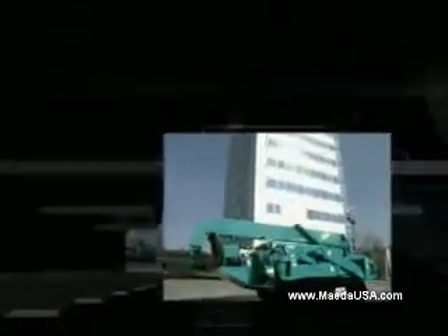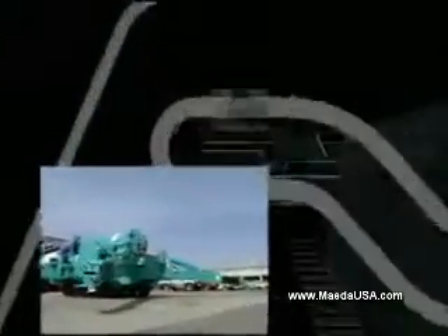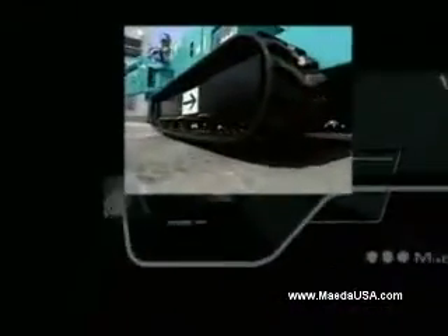The operator will like the fact that the new MC305C2 has more safety features and the best maneuverability. Experience Maeda's new machine.